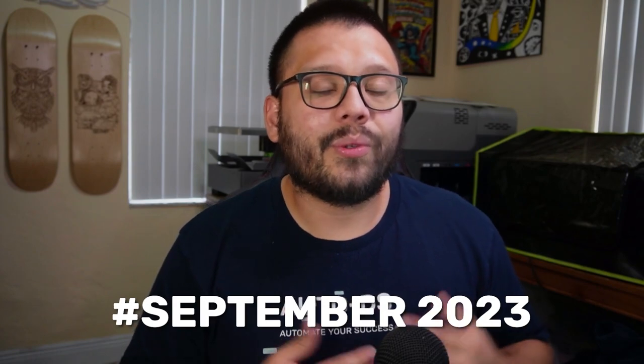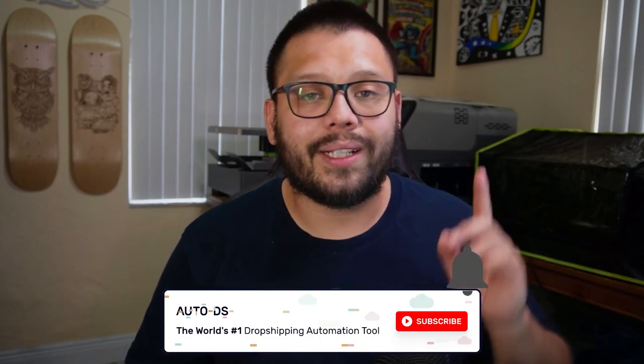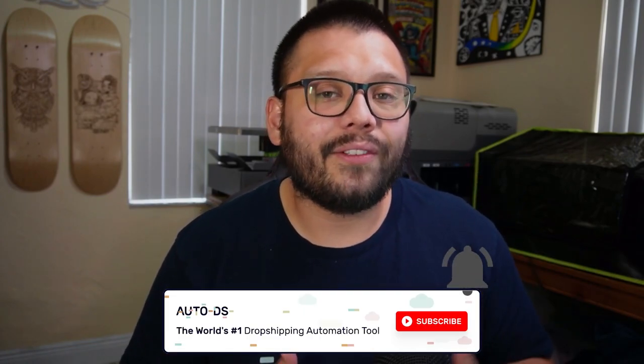And those were our top 10 picks for the best products to dropship in September 2023. Let me know what you think in the comments below. Remember, we have a cheat sheet with all the links, profit analysis, Facebook target audiences, and product details — comment hashtag September 2023 with your favorite product to get access. Huge thank you to everyone for watching. Please hit that subscribe button and ring the bell notification so you don't miss any future product videos.